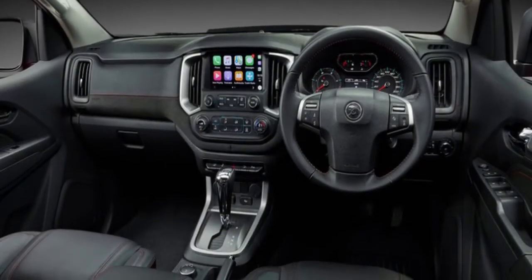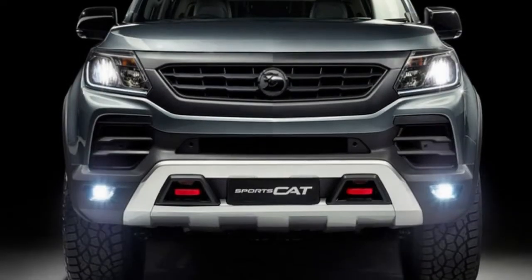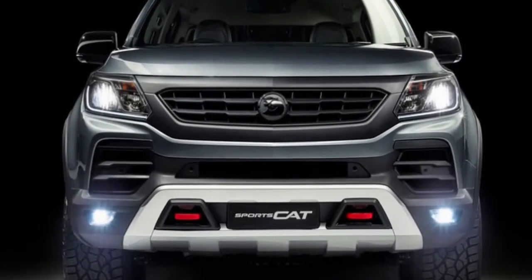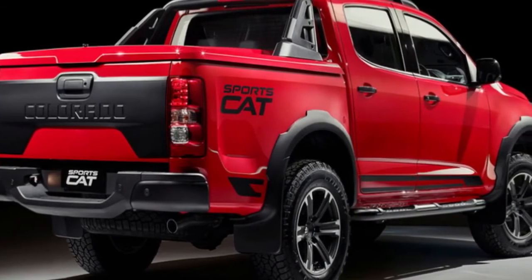Pricing and specifications for the new HSV Colorado SportsCat range have been released this week, with the modified UTA priced from $60,790 before on-road costs. Based on the Holden Colorado UTA,